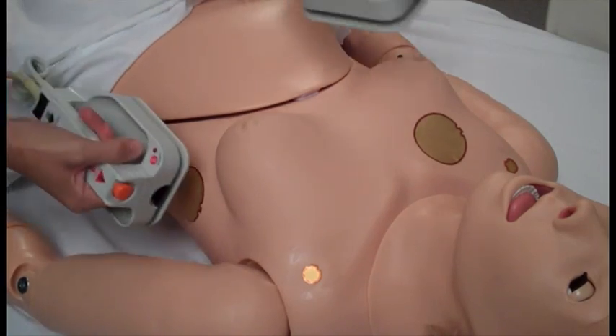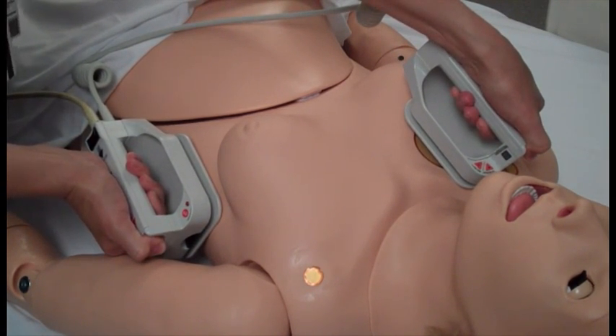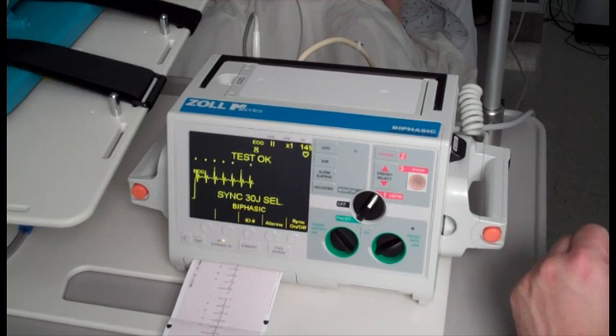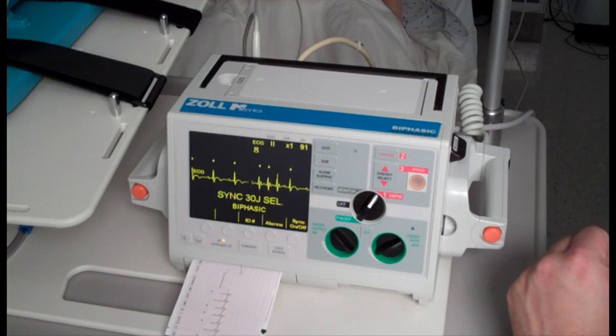Noelle's conductive skin sites allow the attachment of real electrodes and defibrillator pads. This feature permits the user to track cardiac rhythms and events with their own equipment, just like with a human patient. She can be shocked or paced with real energy for cardioversion, defibrillation, and pacing drills. An AED will display Noelle's EKG, analyze her cardiac rhythm, and advise action.